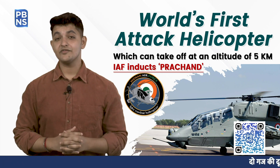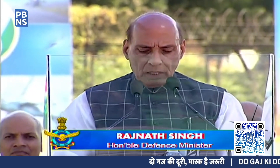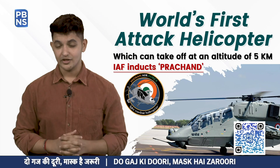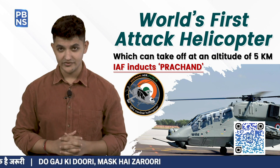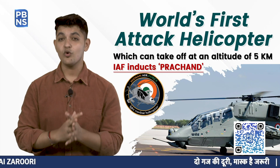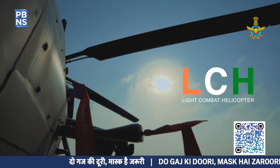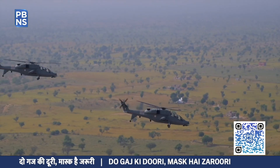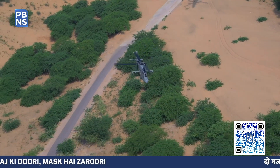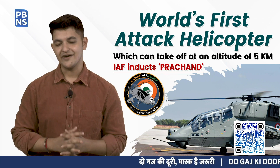In a watershed moment in the country's military ecosystem, Defense Minister Rajnath Singh formally inducted the first batch of indigenously developed Light Combat Helicopters into the Indian Air Force. The twin-engine helicopter, officially named Prachand, has been developed and designed by Hindustan Aeronautics Limited and is a 5.8-ton class dedicated combat helicopter. Notably, the LCH is the only attack helicopter in the world that can take off and land at an altitude of 5,000 meters with a considerable load of weapons and fuel.